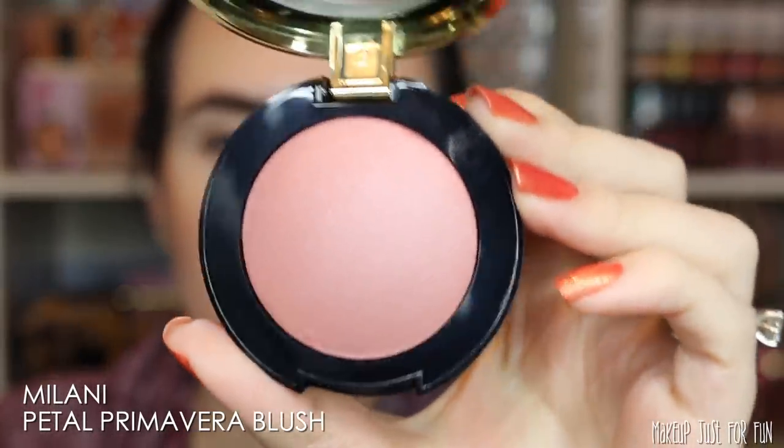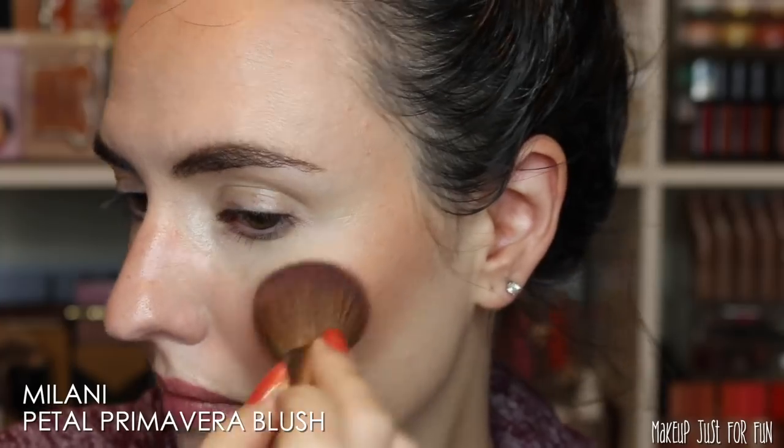Now we have a new shade of the Milani Baked Blush. I love these — they're a cult favorite for a reason. If you like a glowy blush, the Milani Baked Blushes are top notch. This one is called Petal Primavera. Look at how pretty that looks! Let's try it on the cheeks and see if it actually looks lovely — and it does. It looks beautiful. I love Milani blushes; everybody loves them for a reason. Just look at how my cheeks glow.